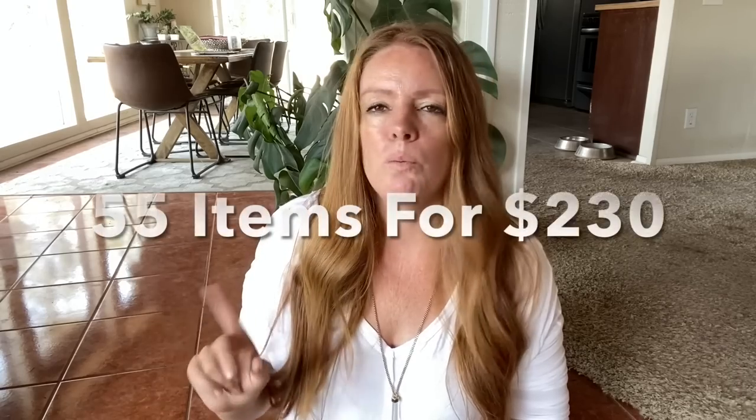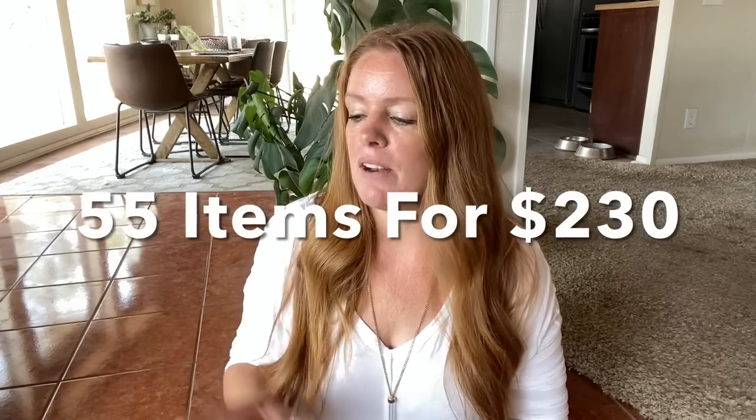Hey guys, welcome back. Today's video is a honey hole haul — a thrift haul from one of my Southern California honey holes. Before anyone asks, we all know people don't show their honey holes; they're kind of sacred spots. But this is a non-Goodwill store. Their pricing is definitely all over the place. The average this day was right around $4 per item. I'll write on screen the exact amount once I find my receipts. But lots of fun stuff — definitely good pricing for a thrift store.